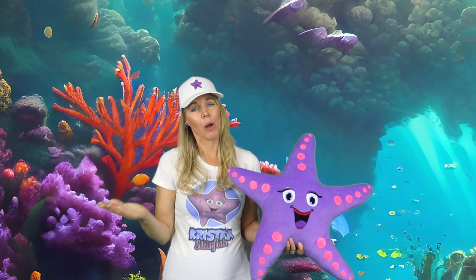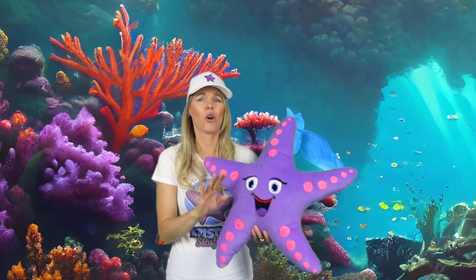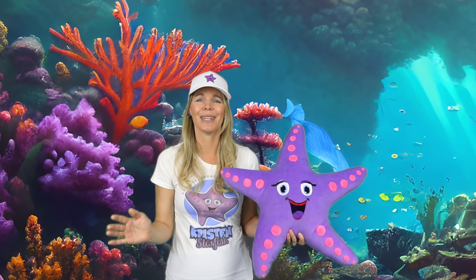Today on Kristen Starfish, we're diving into the amazing world of coral. I actually did my PhD on coral — you could almost say I'm a doctor of coral. These are the most important sea creatures, as they build the reefs that so many animals call home. Let's go take a dive.